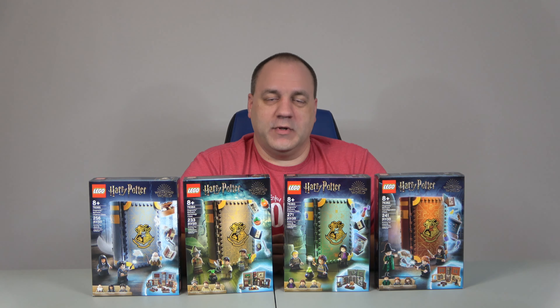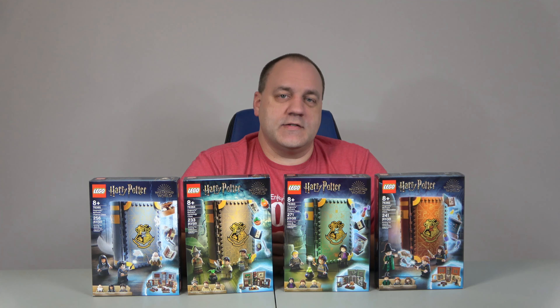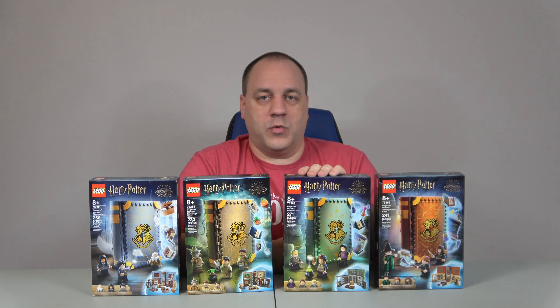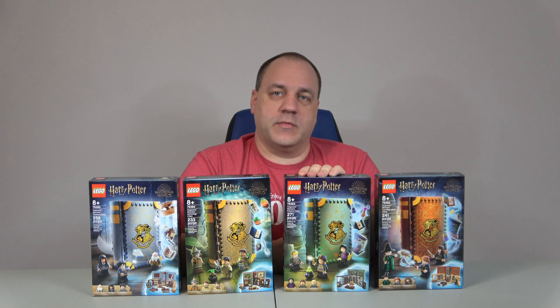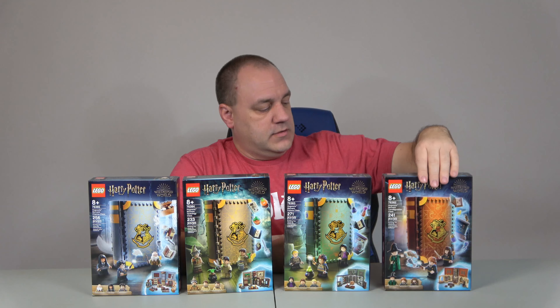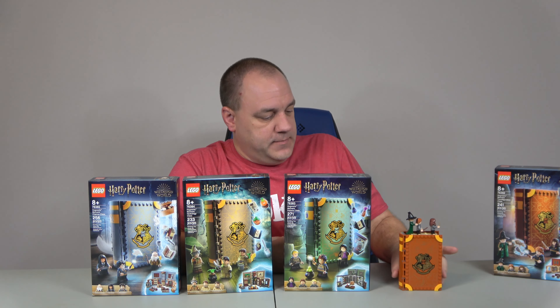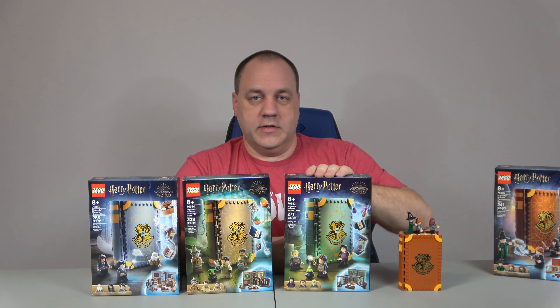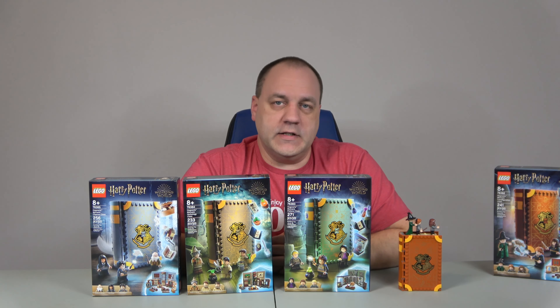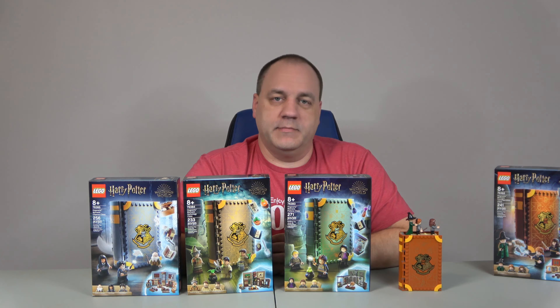Hello everyone. Welcome to A Chip Off The Old Block Toys. I'm Jeff. Today is installment two out of four for the build of the Hogwarts Moments. Today is set number 76383 and it's called Potions Class. We did the Transfiguration in yesterday's video and today we're going to do this one. This set has about the same amount of pieces, about 250. Not a very long build, be a fun one.